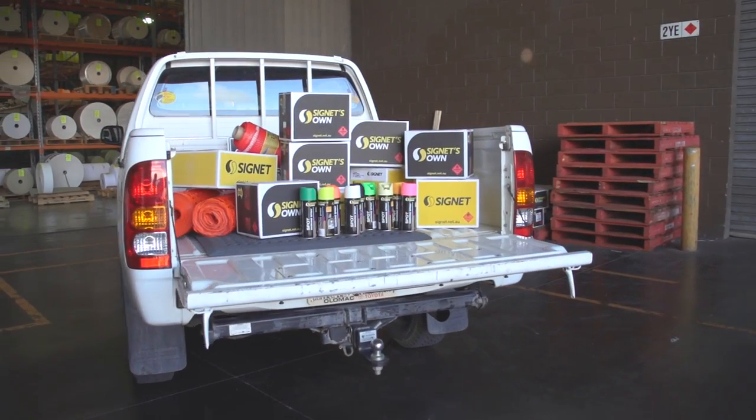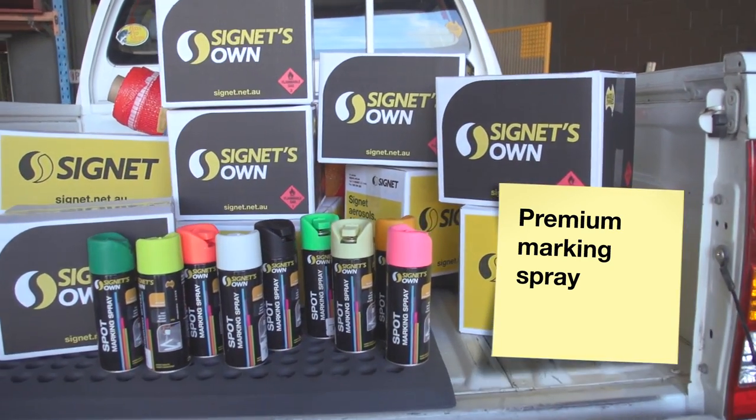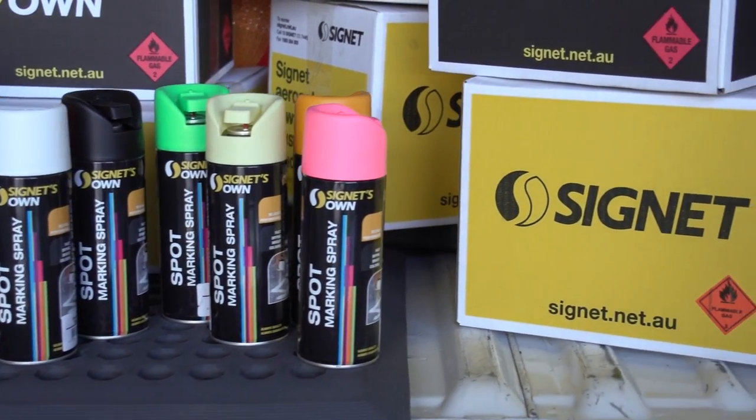Signet's own Spot Marking Spray is a premium marking spray that is made in Australia to the highest quality standards. This ensures you will always get a reliable product that is always quality and always guaranteed.